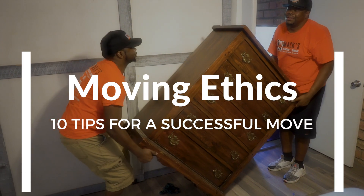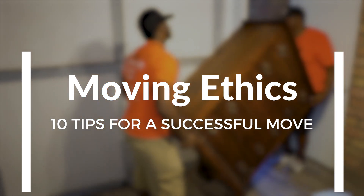Hey everybody, my name is Dwight Mack with Mack's Move-In Training. We're going to be doing a move and a pack today. But before we go in, there are just 10 basic rules that we need to know before participating with this service.